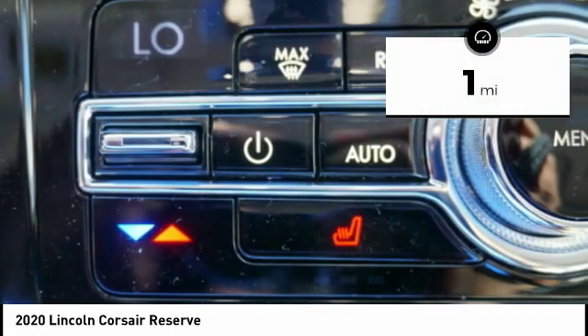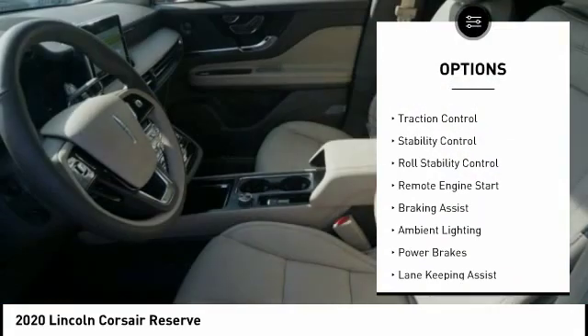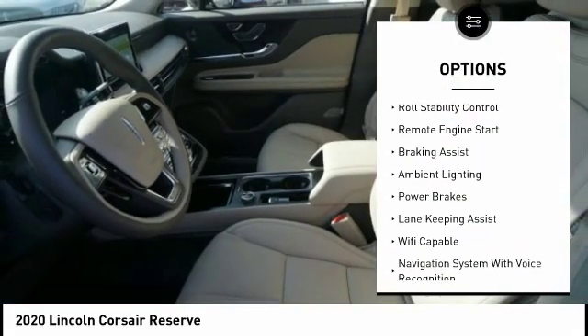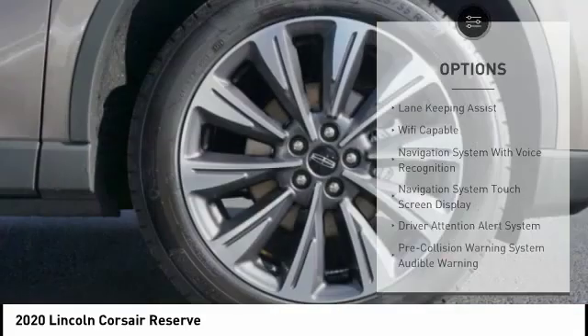Here are some of this vehicle's great options: power windows with safety reverse, roof rails, active grille shutters, traction control, stability control, roll stability control, and remote engine start.